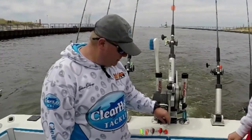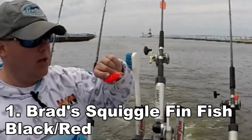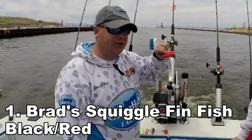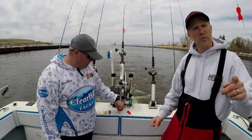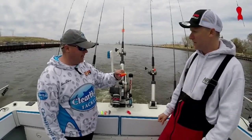This right here is the best bait: the red, black squiggle — Brad's Fin Fish. We caught the most fish on that bait today. Pretty sure we caught more than ten on it.